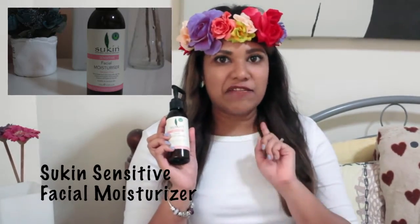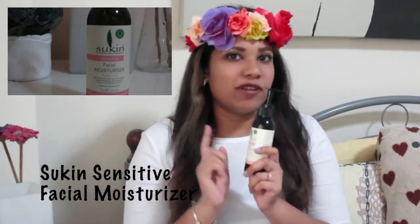The first thing that I liked this month was the Sukin facial moisturizer for sensitive skin. I have just included this into my skincare routine and I really like it because it is a very light and gentle formulation. When you put it on your face it's absorbed really quickly into the skin and it does not give a sticky feeling, so I love this.